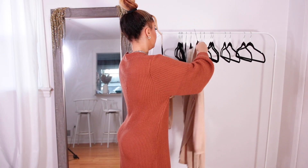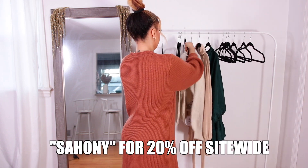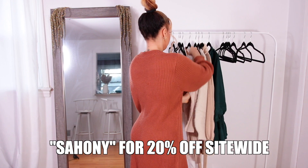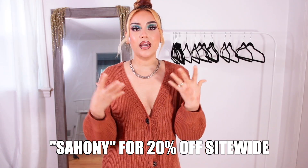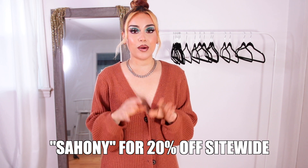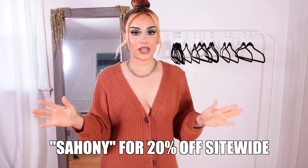I am super excited because today we are working with Princess Polly — this is my first time trying them on. I'm super excited to give you guys all the details on how they fit my body and all that good stuff, their quality. I also have a discount code with them which I'll put right here on the screen so you guys can go ahead and use it.